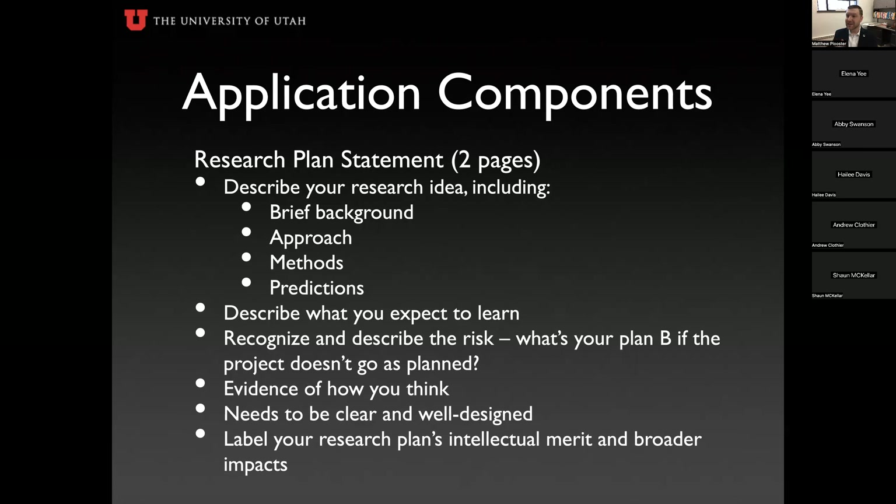And again — because I cannot say this enough — label your research plan's intellectual merit and broader impacts sections. Without that label, it will not be reviewed.